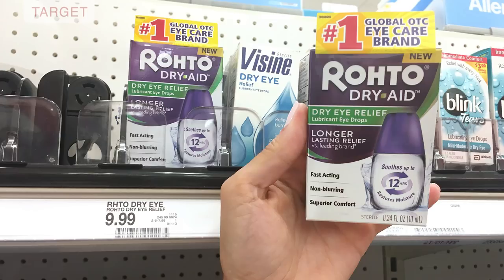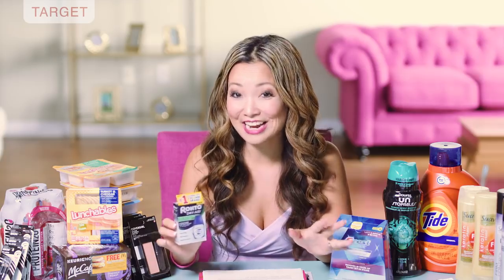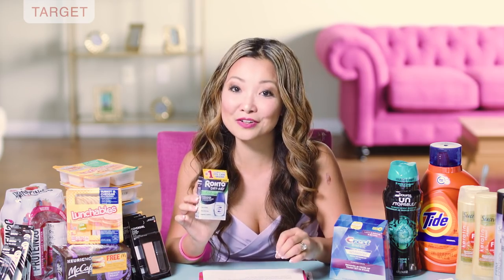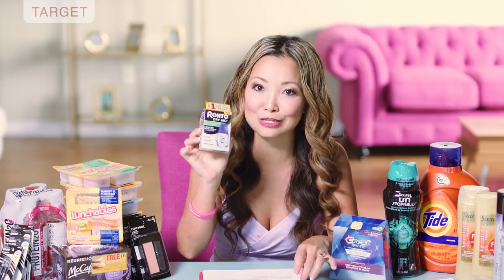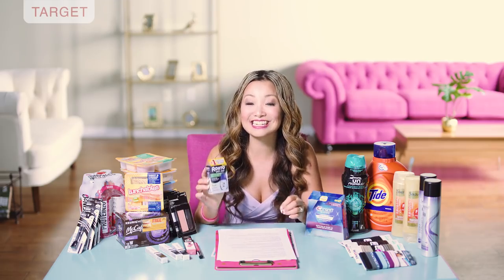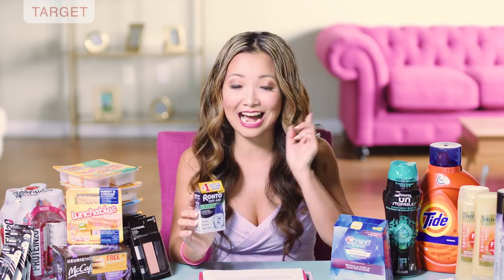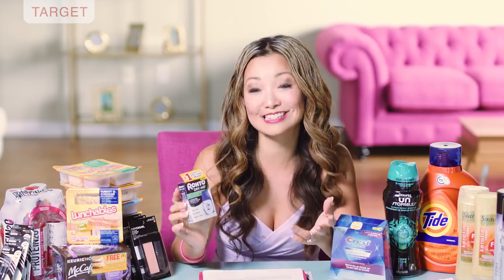We have a deal on Rohto dry eye relief drops — you can get them for $0.99. They are normally $9.99, so that's 90% off. We currently have a 20% off Cartwheel on all eye care, which you can also use on contact solution and general eye care — taking off $2. Plus there's a $2 off printable coupon. After the coupon and the Cartwheel, you leave the store paying $5.99. Inside Ibotta there's a $5 cashback, making the final price $0.99 after cashback. There's also a regional $5 off insert coupon from this past weekend, which would make this free plus a $2 moneymaker.